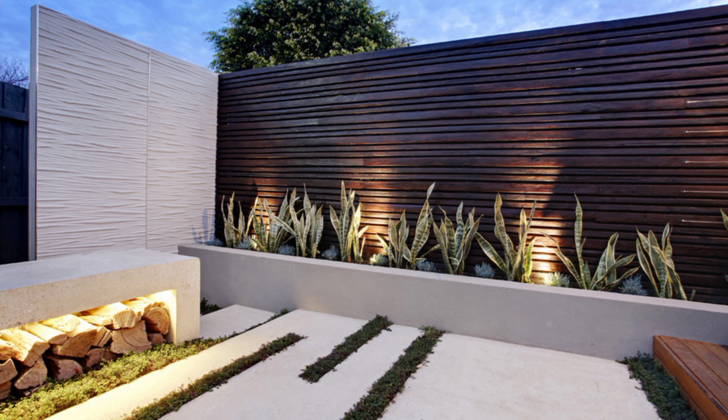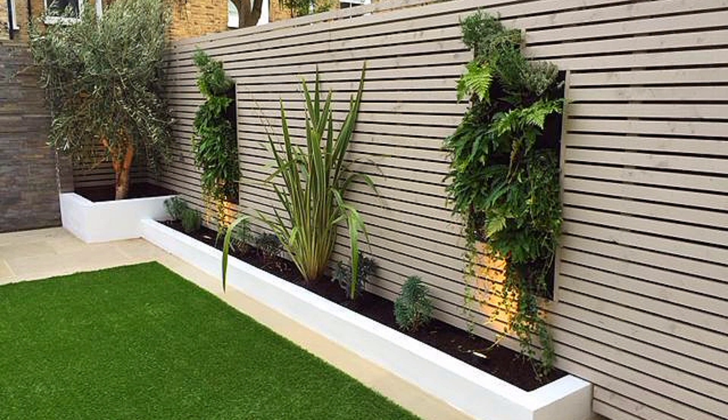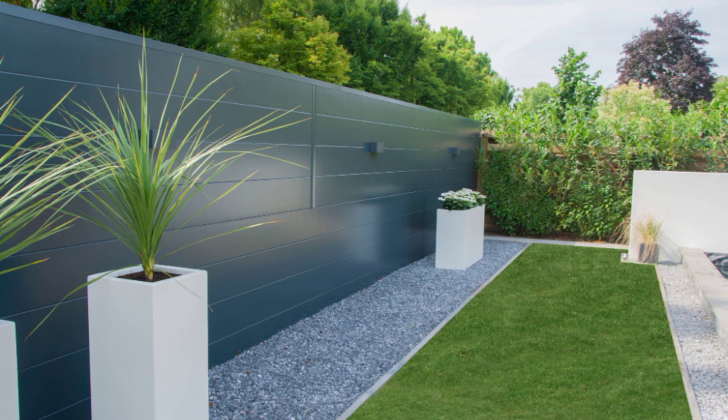Stone and brick walls have an aesthetic appeal and provide excellent privacy to homeowners. Additionally, these fences are strong and offer security to your residence. However, the cost of stone fencing might be elevated by the extensive labor required during its construction.